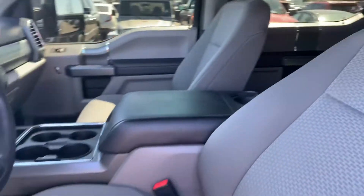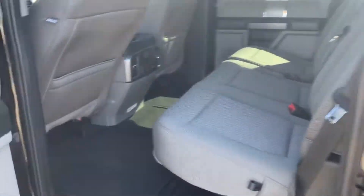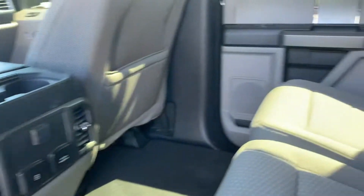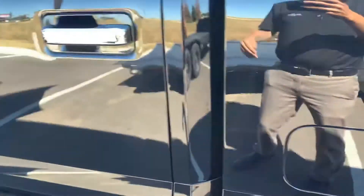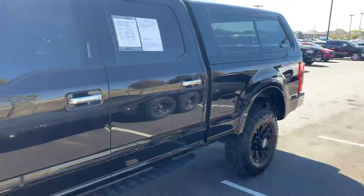Yeah man, this truck is in great condition. It's beautiful. Good four-wheel drive, Super Duty F-250, climate control in the back. The interior looks really, really good. Already got your running boards on it, some Tremor package. Got your camper shell on it already.